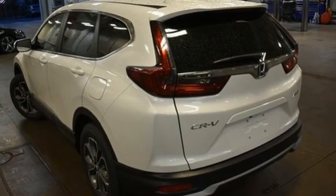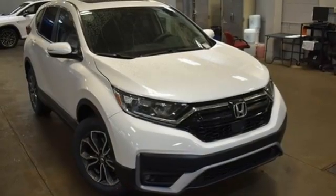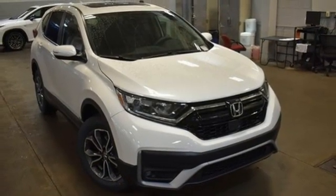It's a Honda, so longevity comes standard. They say a journey begins with one step. In this case, it begins with a test drive. Start your next adventure today.